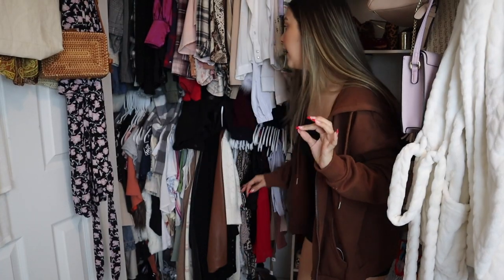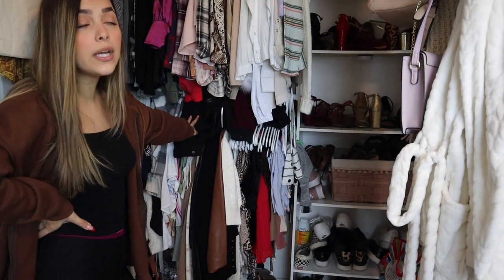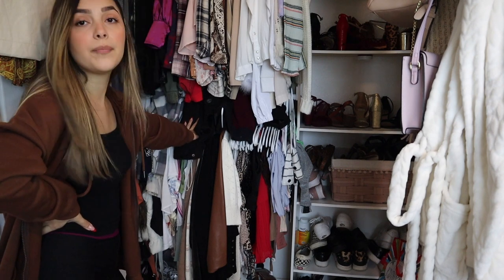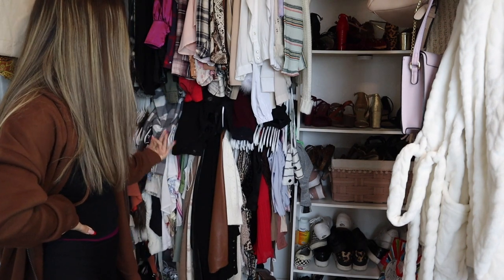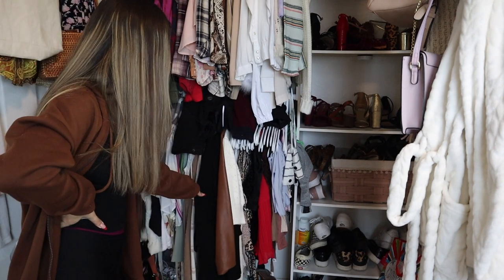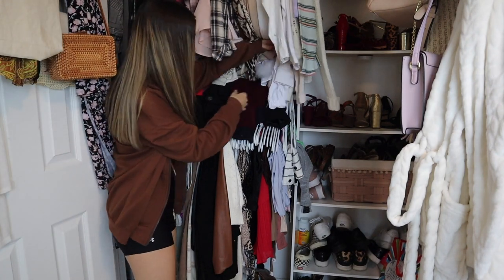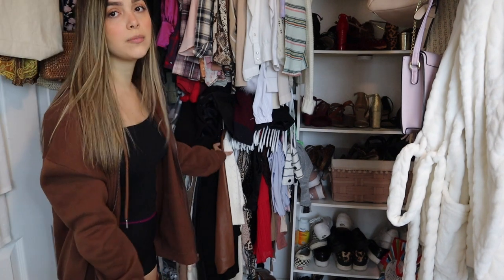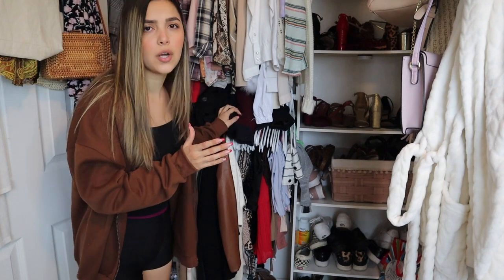In the top rod I just have all of my long sleeves. The next rod used to be really clean and organized but throughout winter and the holidays I ended up buying more clothes and it just wouldn't fit anymore. So I ended up bringing some long sleeves down here and literally hanging things on top because they just don't fit — big no-no. Whenever I'm trying to reach for something it's really hard because it's so tight.